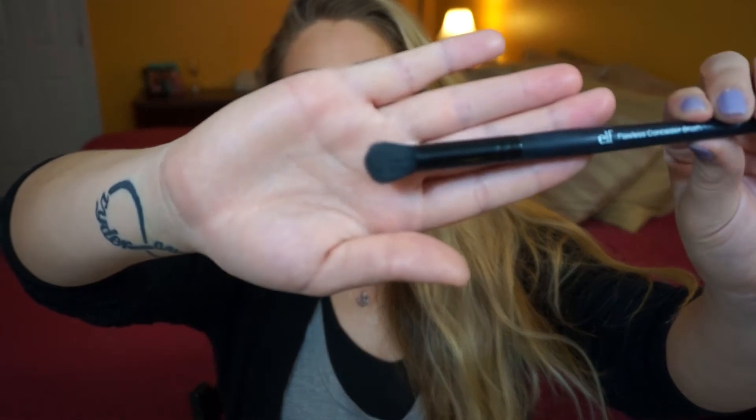The last makeup item is the e.l.f. Flawless Concealer Brush, which I got in my last drugstore haul. It almost looks like a blending brush but it's a little oversized for eyeshadow blending, so I've been using it underneath my eye. I have small eyes with natural creases right under them, so concealer always creases on me, but with this brush it makes it so much easier to set that area. My under eyes have been creasing a lot less because this brush is small enough to get in there but big enough to cover the entire under eye area. It was about $3 and I think I got it from Target.